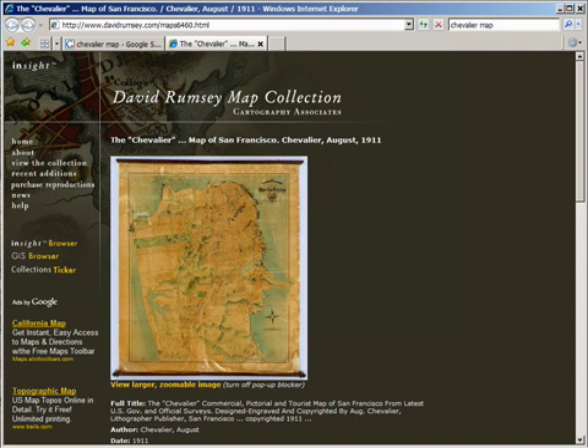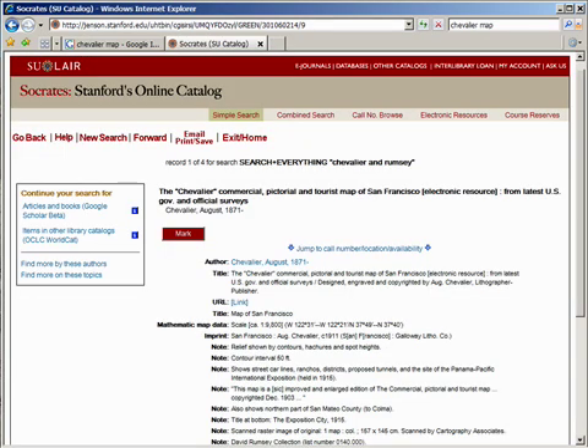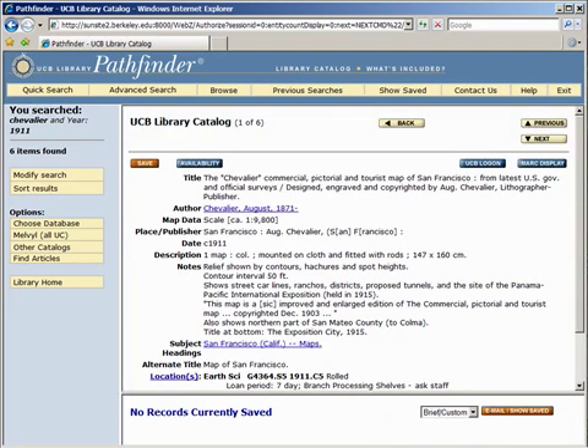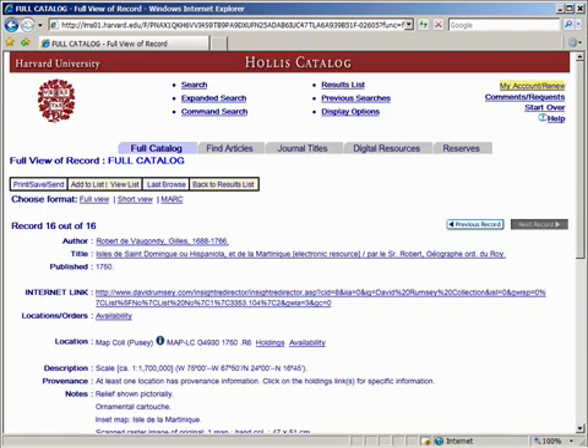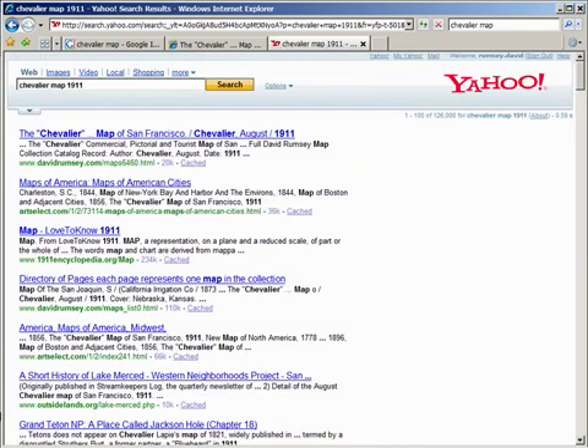Looking at our basic record of the Chevalier map of San Francisco, 1911-1915, this map appears in OCLC's WorldCat. We're a WorldCat terminal through the University of California, Berkeley. We've put about 13,000 records, doing original mark cataloging of maps that have never been cataloged before, all linked to the electronic record. From OCLC, the records get downloaded into various OPACs — Stanford, UC Berkeley, and Harvard. The maps also show up in Google, Google Images, and Yahoo.